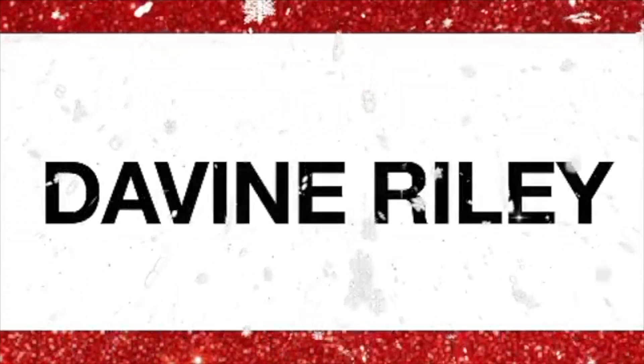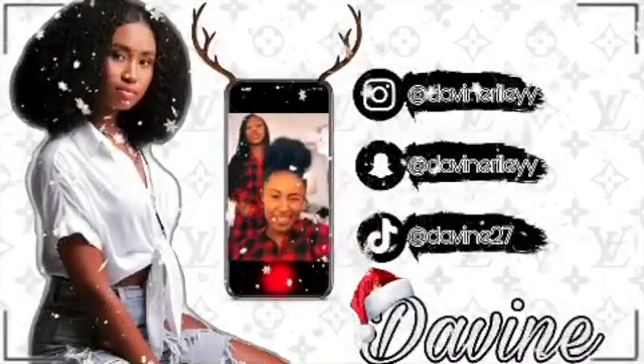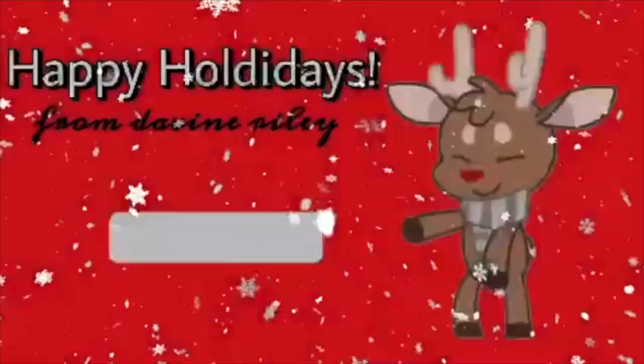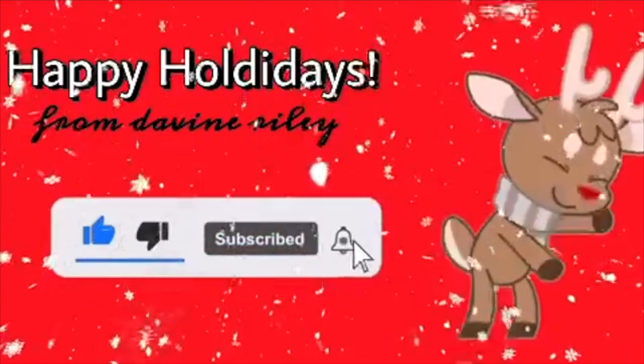Hey guys, my name is the bride. If this is your first time seeing me, hi, welcome to my channel. If not, welcome back babes. Today's video is a long, very very overdue makeup routine. You guys have been asking me to do my makeup routine forever, like since I started this channel. I did do a makeup routine kind of, but instead of me doing the voiceover I had one of my best friends JB do the voiceover.